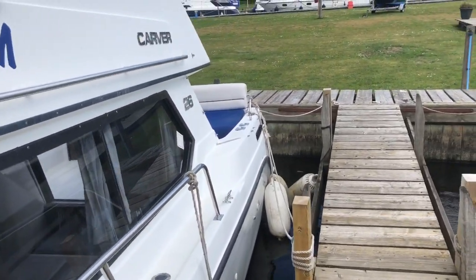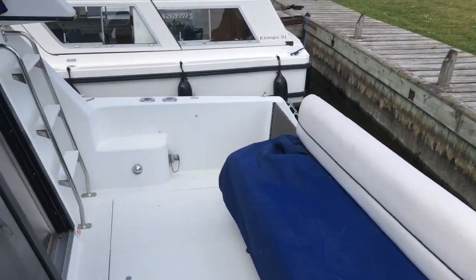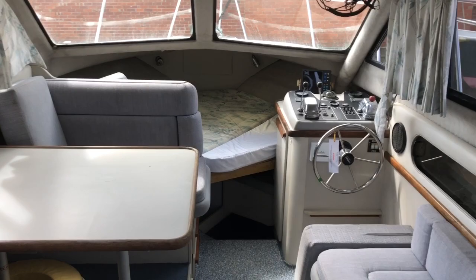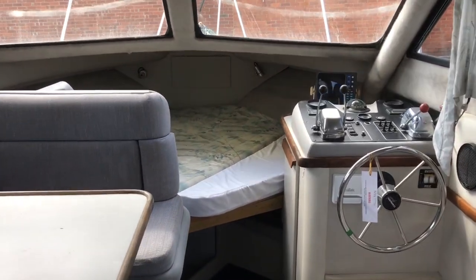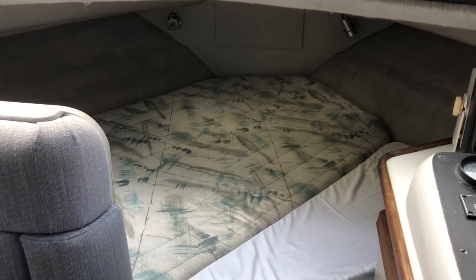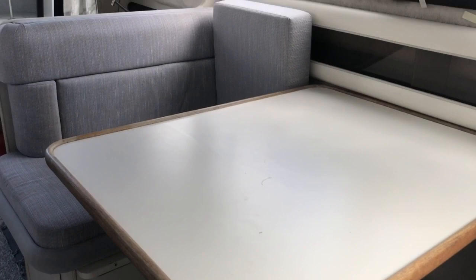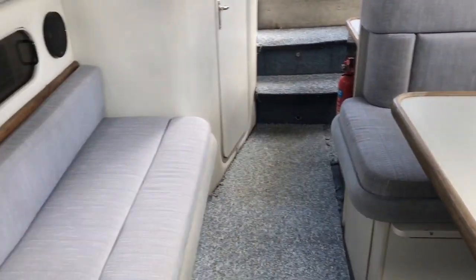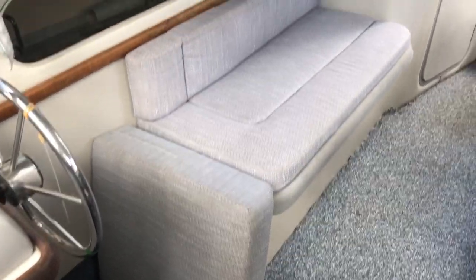Let's take a look at the accommodation. There's an open plan saloon arrangement — not five berths. There's an offset double here with an infill to make it a bit wider, a dinette, and then a single berth, again with the infill cushion to extend the length.